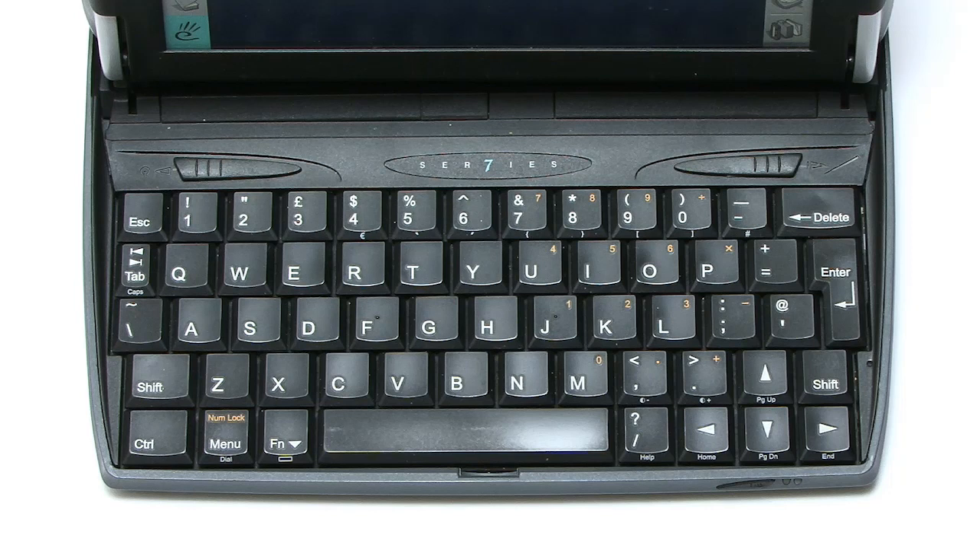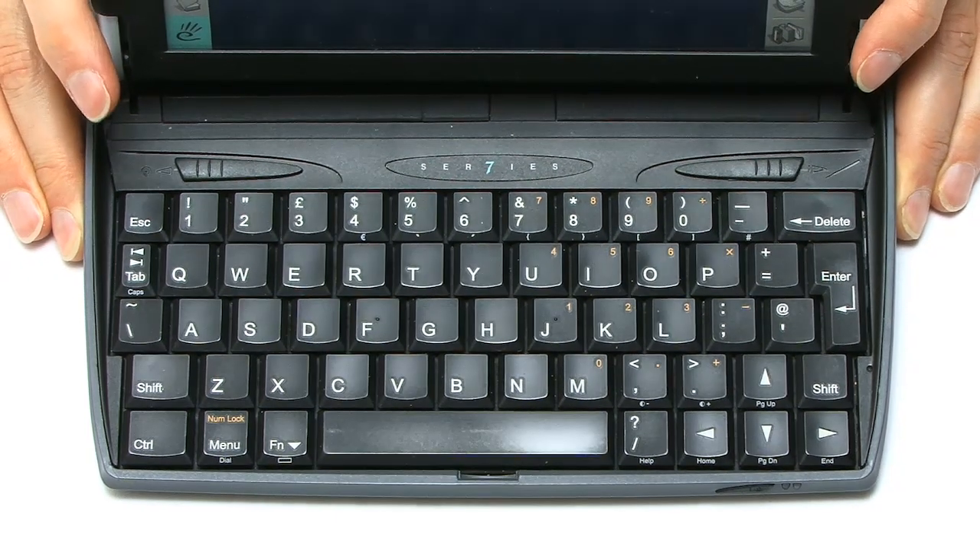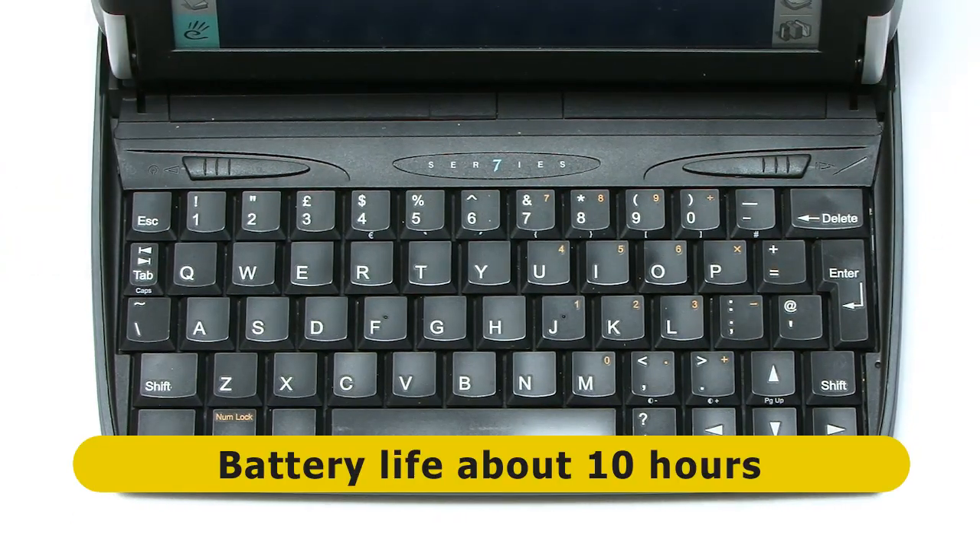The final big thing I've not told you about, other than the screen which I'll come to in a second, is the battery life. I can report that when this thing was first manufactured, battery life was about 10 hours.